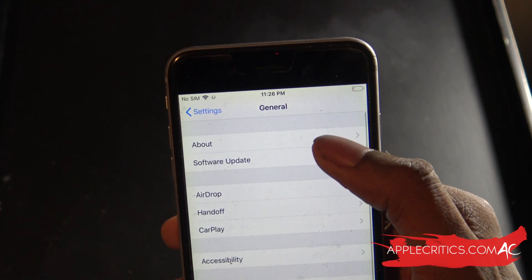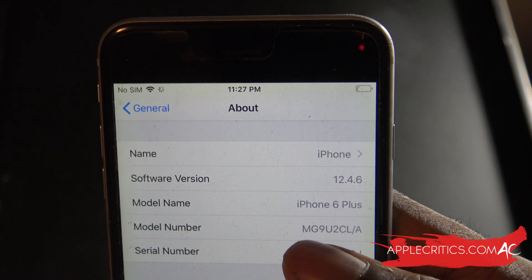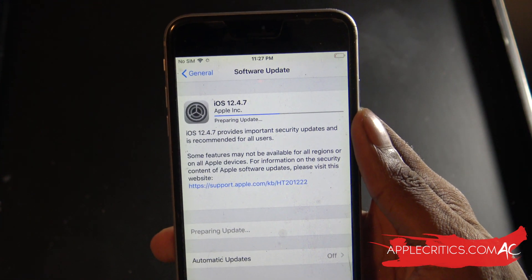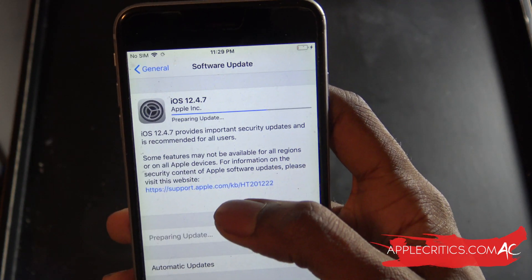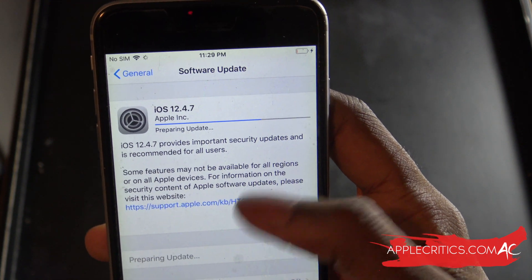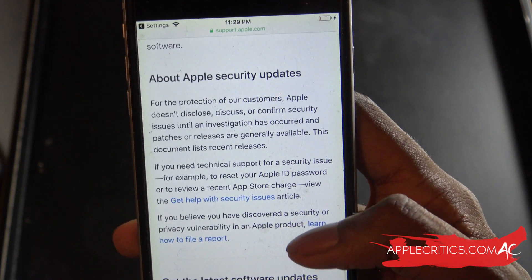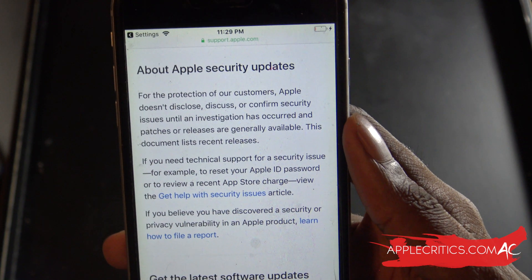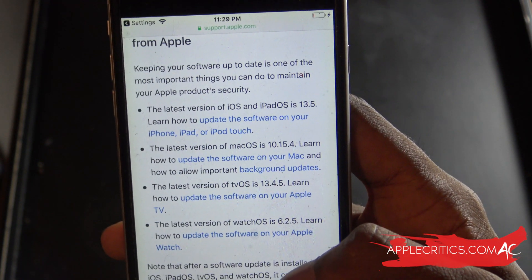While the update downloads, we can go to General, then About, and see the software version, model name, and model number — currently running iOS 12.4.6 on my iPhone 6 Plus. Now you can see it is preparing the update and it should go by really quickly. While it's preparing, we can visit the support.apple.com link to learn more about Apple security updates — it tells you more about why Apple still does updates on the older devices like the iPhone 5S, iPhone 6, and iPhone 6 Plus.